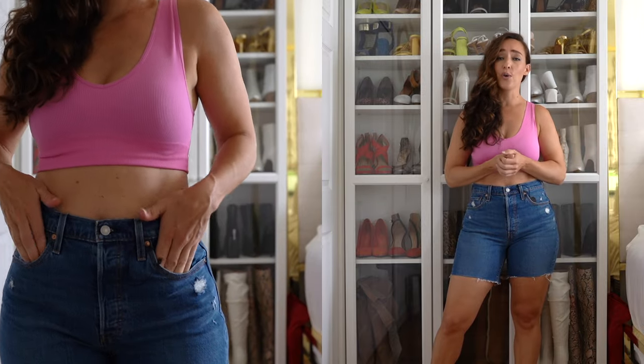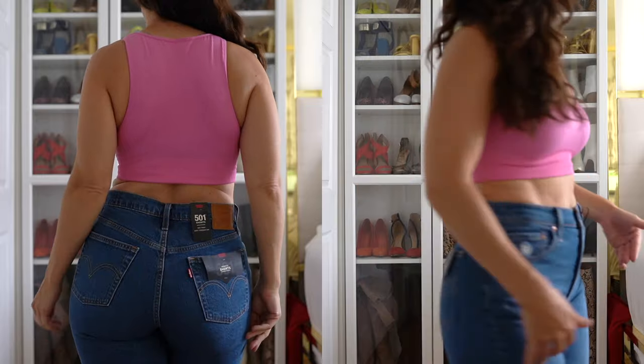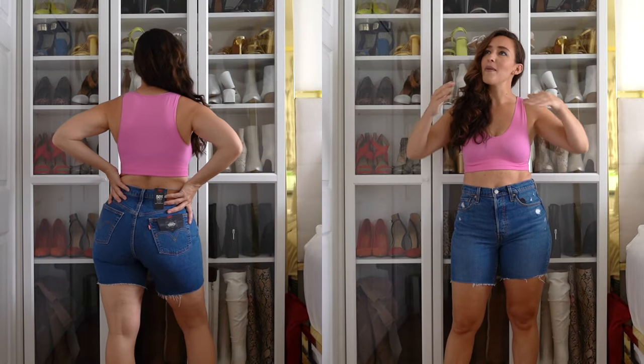I'm definitely going to keep these because they feel so good, they're comfortable, stretchy, and fit really well except for being a little big around the waist. I have a 29-inch waist and 44-inch hip — a 15-inch difference. If you have less of a drastic ratio between your waist and hip, these will be perfection. I ordered them in a 29 and would not size down, because going smaller might be too tight in the hips. They were $69.50, which I think is decent for the quality Levi's provides.